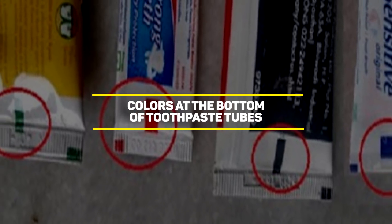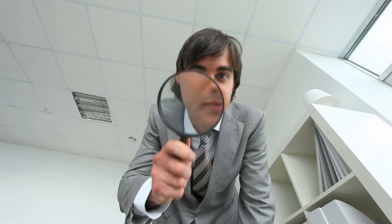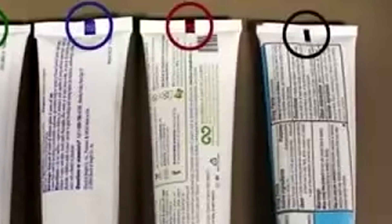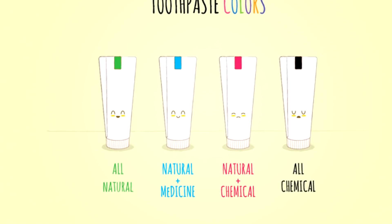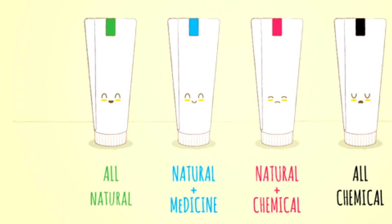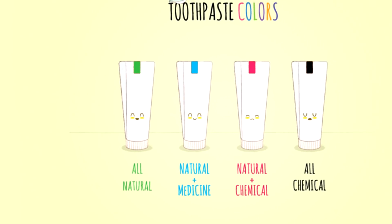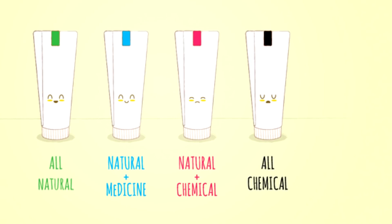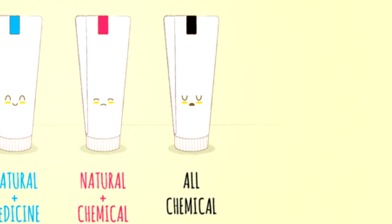Our next entry is colors at the bottom of toothpaste tubes. If you're a curious person, you've probably noticed that the bottom of toothpaste tubes usually has a square that is either red, black, or blue. These colors are not just random — they've been put there to let you know what kind of substance was used to make your toothpaste. If it's blue, it means it was made with natural elements and some medicine. If it's green, it means it only has natural ingredients. If it's red, it has a chemical composition added to the natural ingredients. And if it's black, it means it's pure chemical.